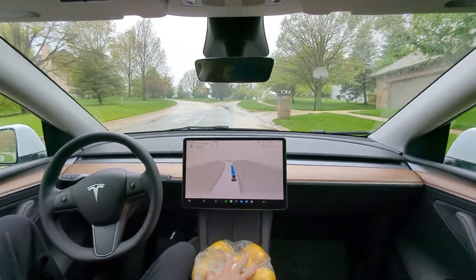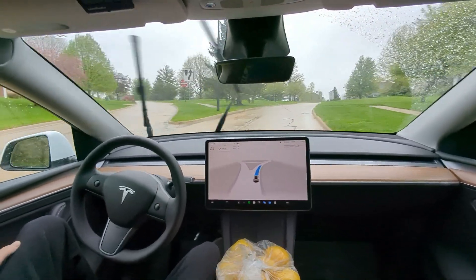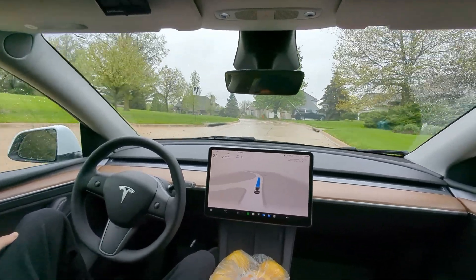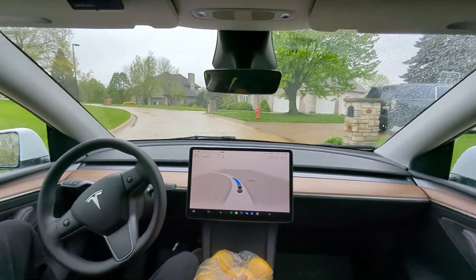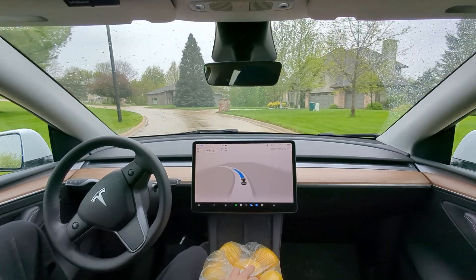Beautiful! Let's see if it takes the correct route here — it does. Really impressed with this development. First speed bumps cameras-only. Here we go — slow, slow, slow. Yes! Slowed a little late but still slowed well. That's twelve for twelve.